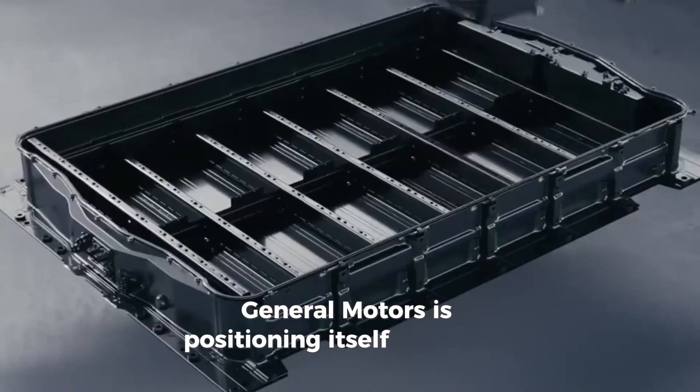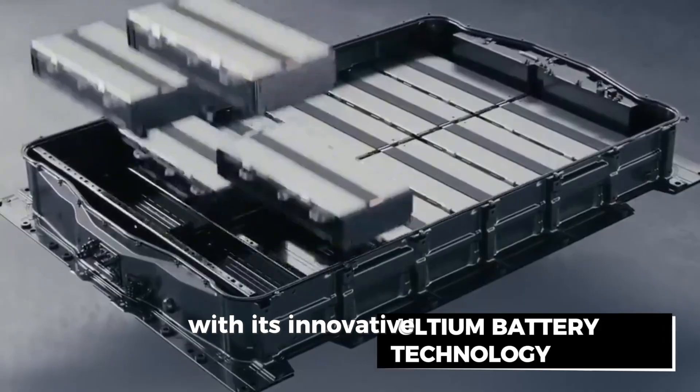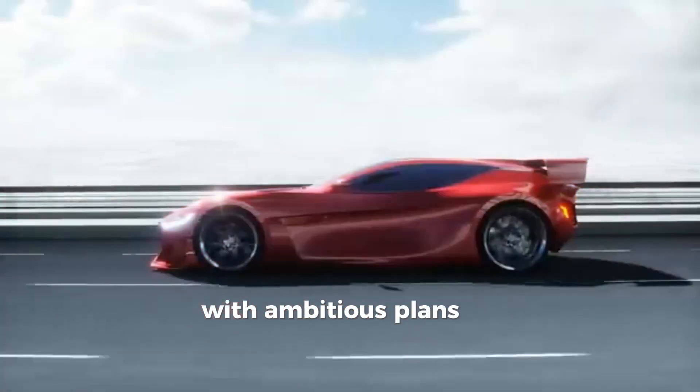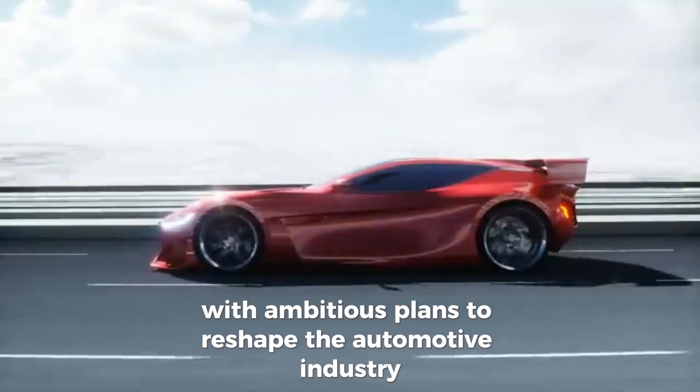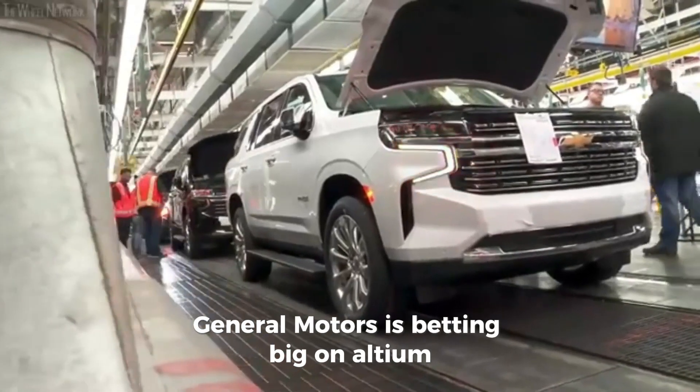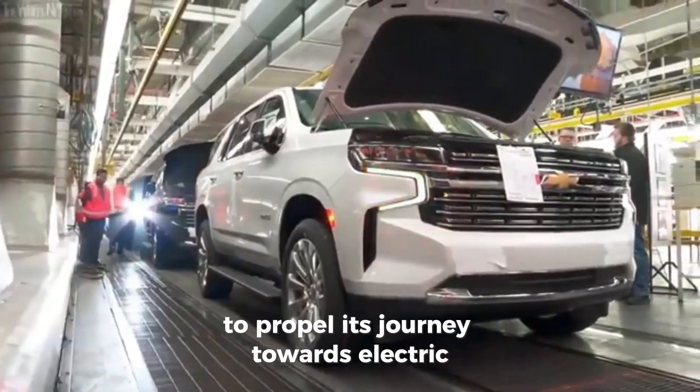In the rapidly evolving landscape of electric vehicles, General Motors is positioning itself as a front-runner with its innovative Altium battery technology. With ambitious plans to reshape the automotive industry, General Motors is betting big on Altium to propel its journey towards electric vehicle dominance.